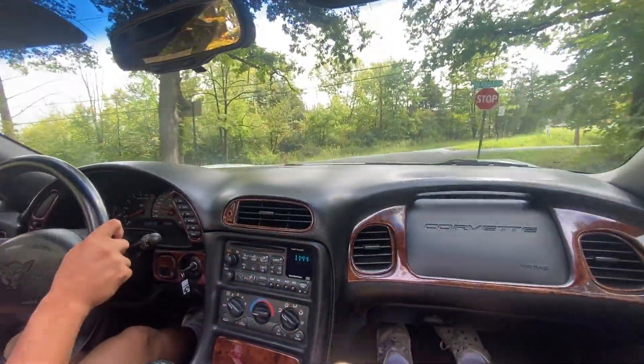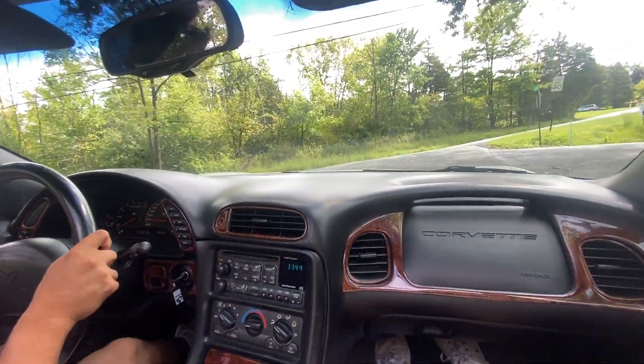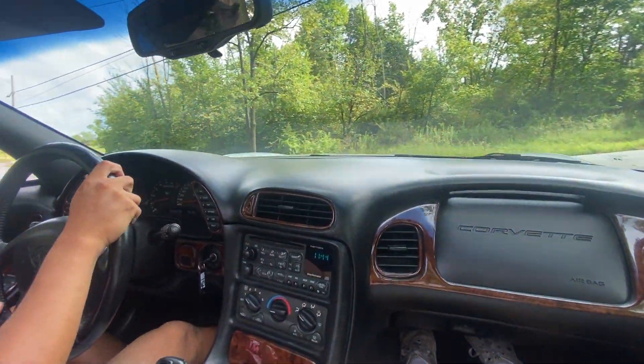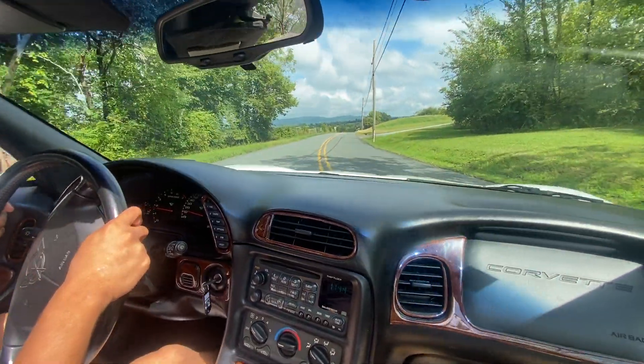Brakes feel great — very smooth, very gradual stop. And then once we get on this road, we'll give you a little bit more power from that engine there.